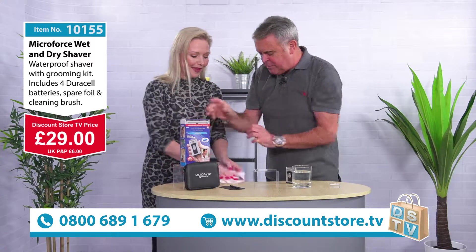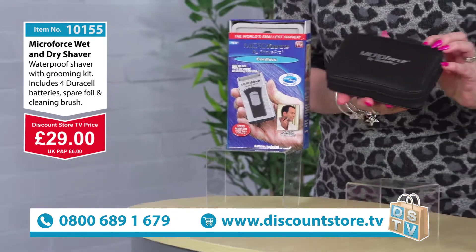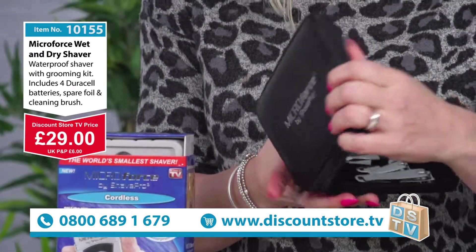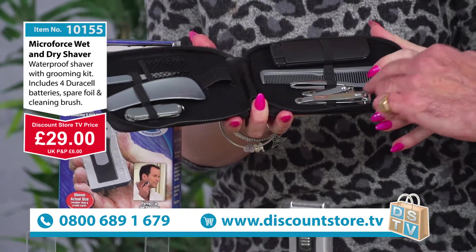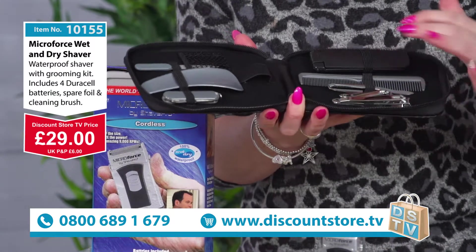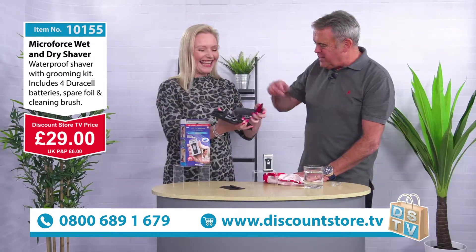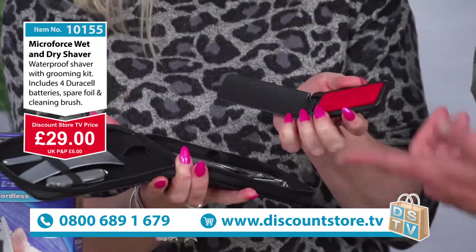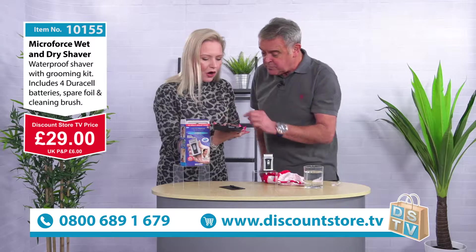It's a fantastic little vanity kit that comes in this lovely case, which is really nice. There are lots of little goodies in there. You're going to get this free of charge — totally free. So you've got two sets of nail clippers — the larger and the small ones — and tweezers, a nice little comb, and a lint remover for dust and bits.